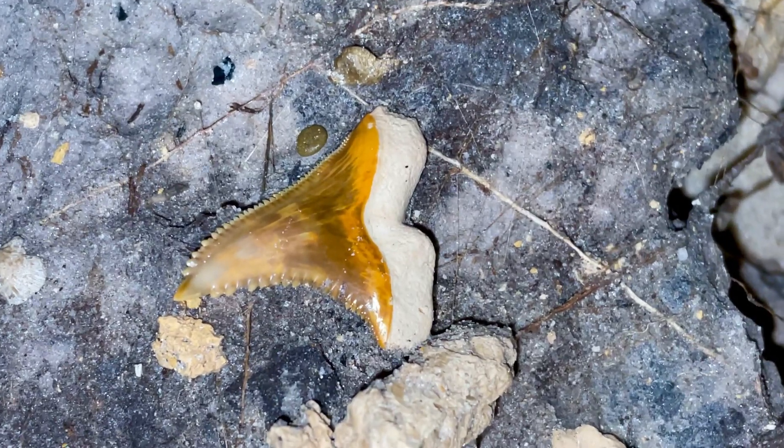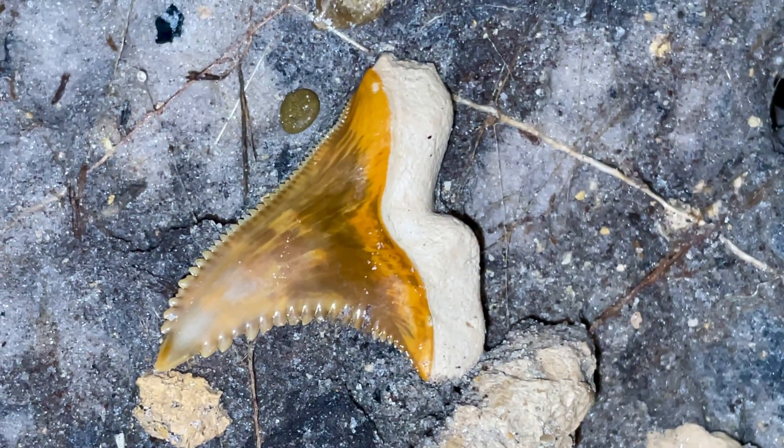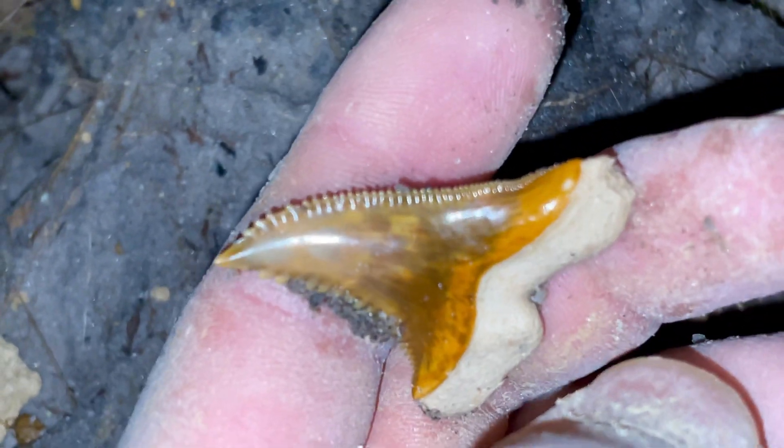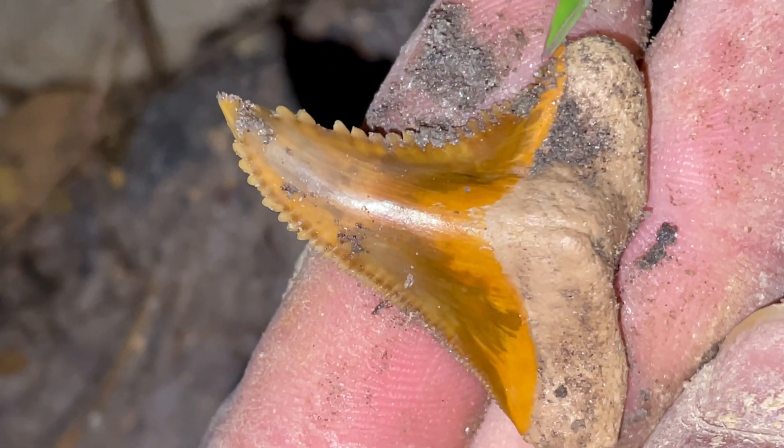Can you believe that? That snaggle tooth is insane. This thing is a beautiful snaggle tooth. Geez, man.